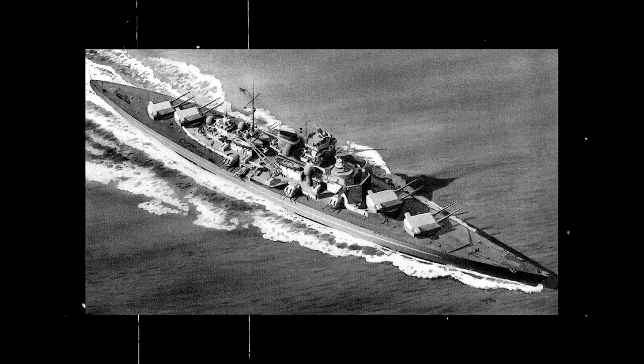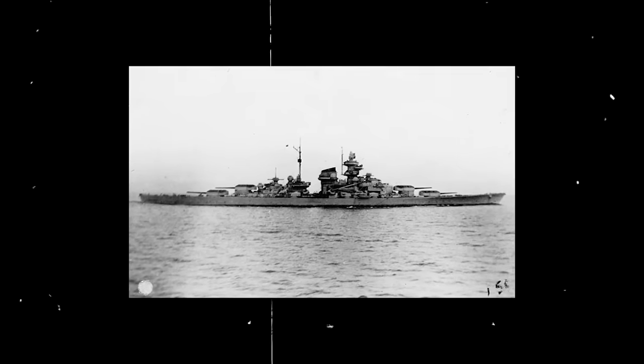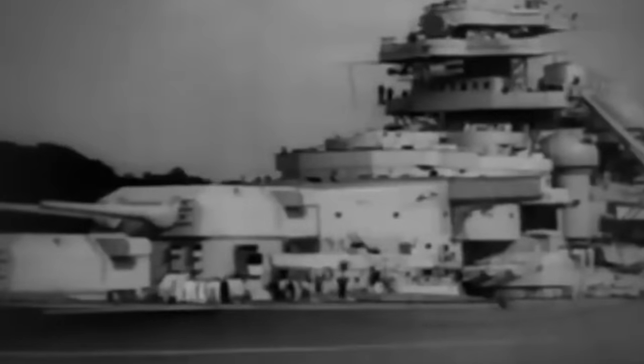Kriegsmarine surface commerce raiders also posed a threat to Allied convoys. Although the Royal Navy had previously sunk Bismarck, the most powerful European battleship ever developed to that point in time, her sister ship Tirpitz was still roaming the waters of the North Sea and the Atlantic. Tirpitz weighed over 50,000 tons, had a top speed of 30 knots, a range of 8,000 nautical miles, four dual sets of 38-centimeter guns, torpedo tubes, 10.5-centimeter and 15-centimeter guns, and many more anti-aircraft guns. She was heavily armored and could easily outgun and outrun any warship of her time. Churchill and the Admiralty were obsessed with sinking Tirpitz.